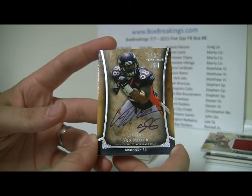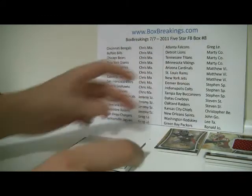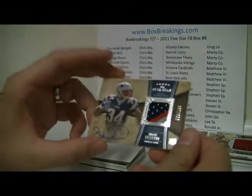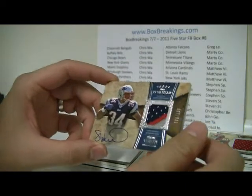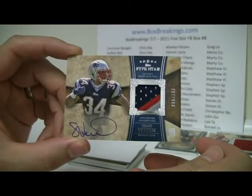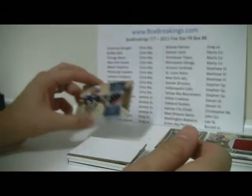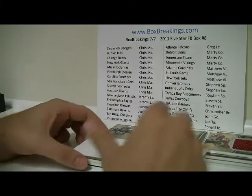Denver tonight is going to be Steven S. Next card is a Shane Barine numbered to 130 — silver, nice prime patch there, dual breakthrough colors. Nice hit for the Patriots, and that goes to Jeremy S.